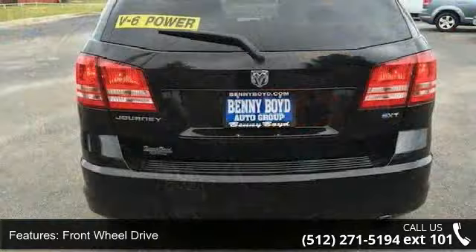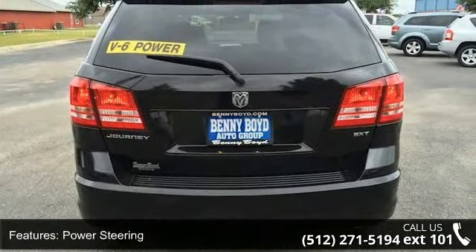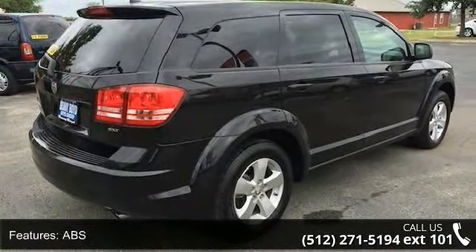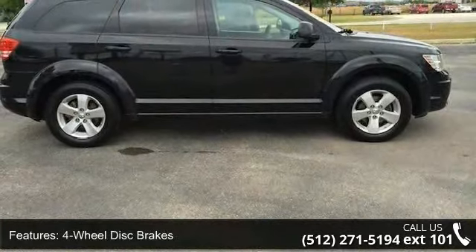Enjoy these notable features: Intermittent Wipers, Satellite Radio, Driver Adjustable Lumbar, CD Player, Cruise Control, Variable Speed Intermittent Wipers, Pass-Through Rear Seat, and Driver Vanity Mirror.